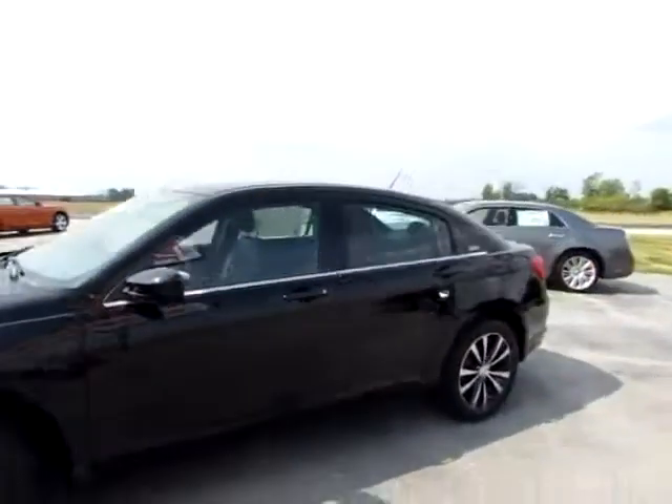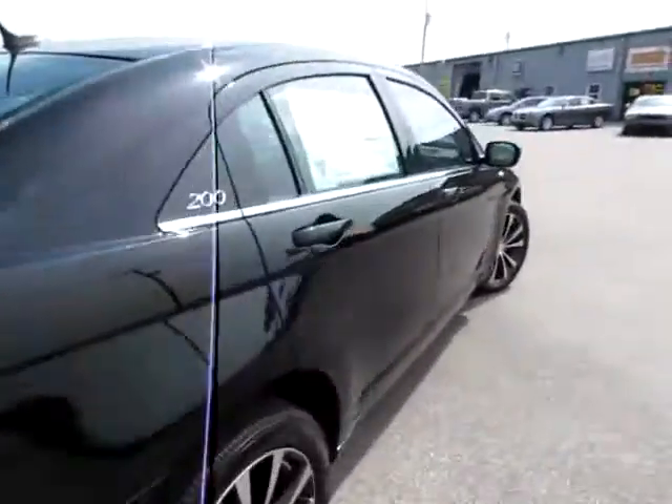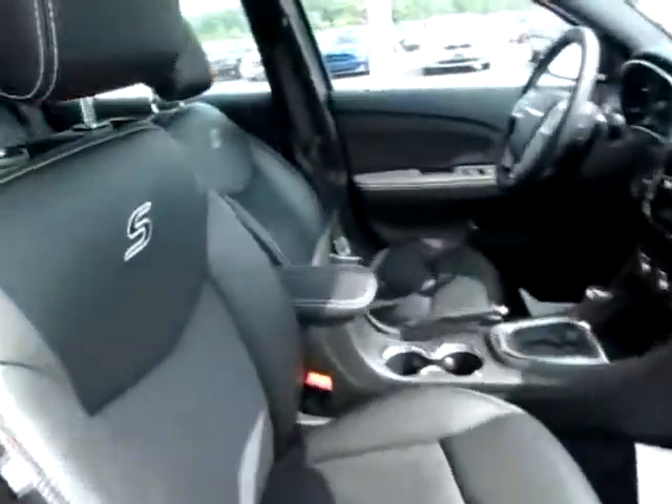This is a beautiful 2011 Chrysler 200S. It's one of the higher-end models. It's got heated mirrors, so it's very safe on those winter highways.